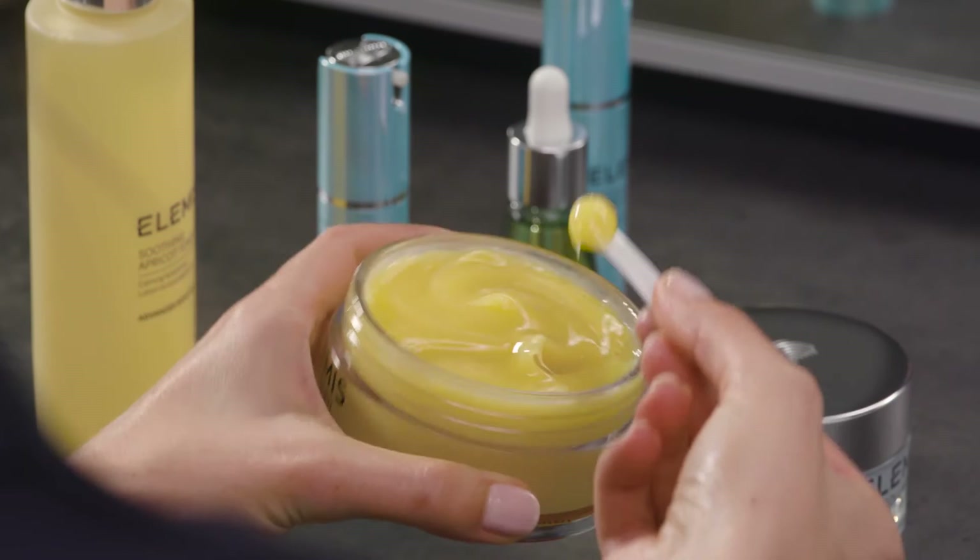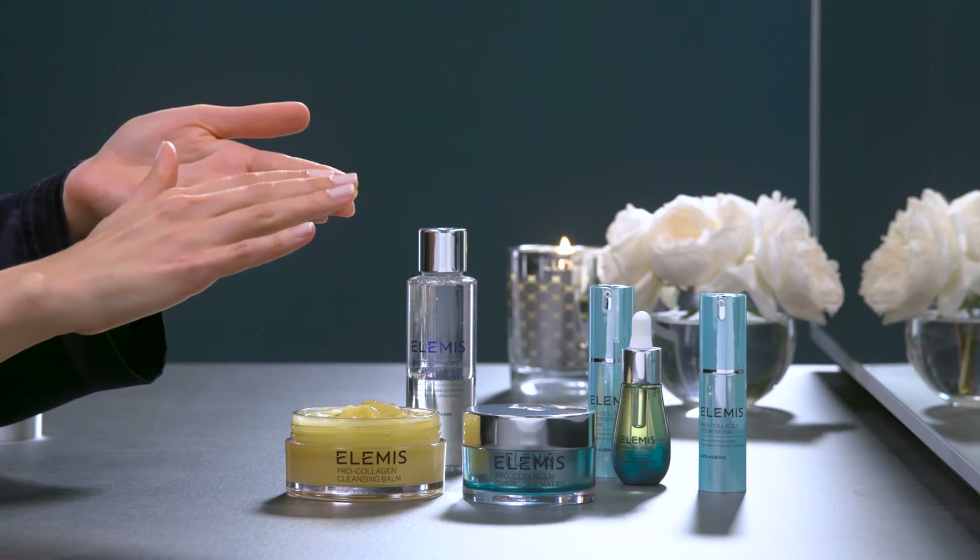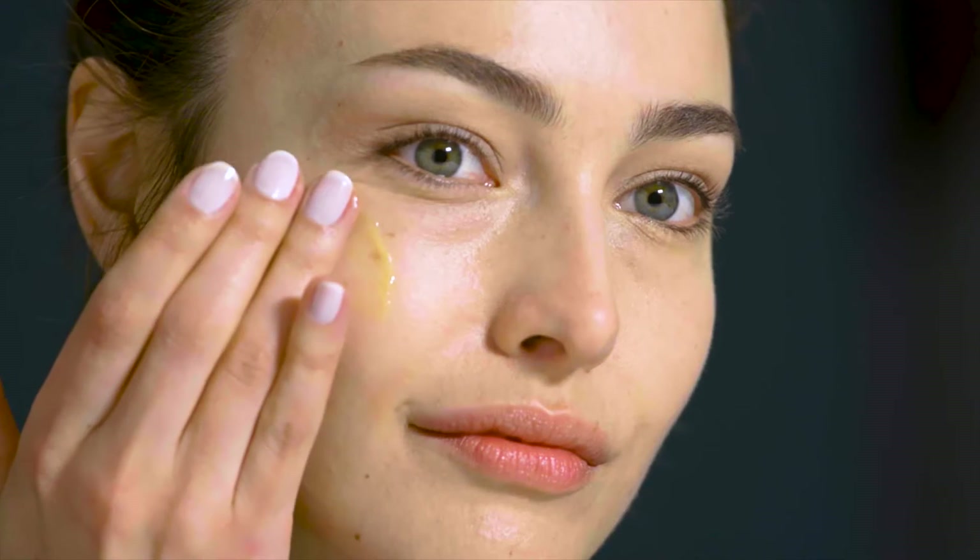Pro Collagen Cleansing Balm is so luxurious and easy to use. Warm in your palms. Massage over the face. Add water to your fingertips and continue massage. Remove with a warm damp cloth.